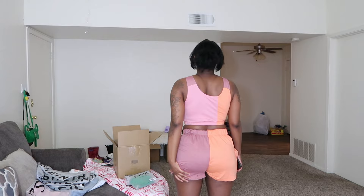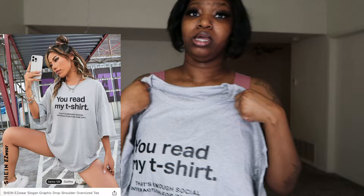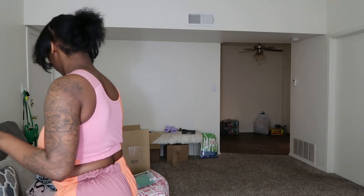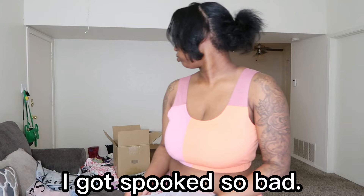The next item we have is a graphic tee — I did get this in a medium. It says 'You read my shirt, that's enough social interaction for one day.' In my try-on hauls I don't try on my graphic T-shirts, I just show y'all them. I did get it in a medium. For size reference: I am 5'2" and I weigh 150 pounds.